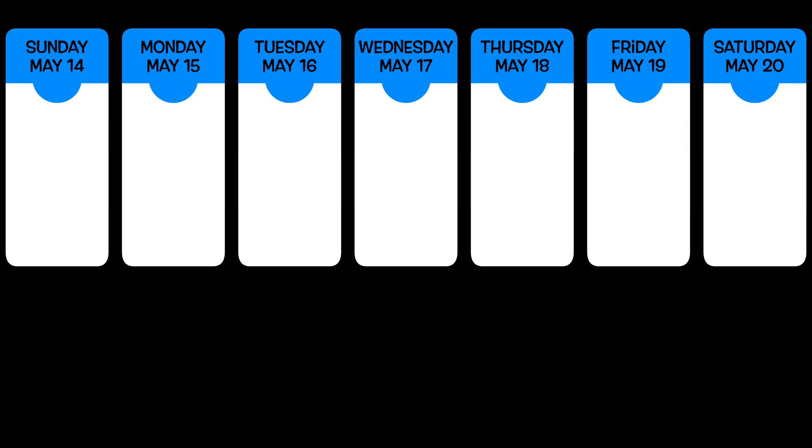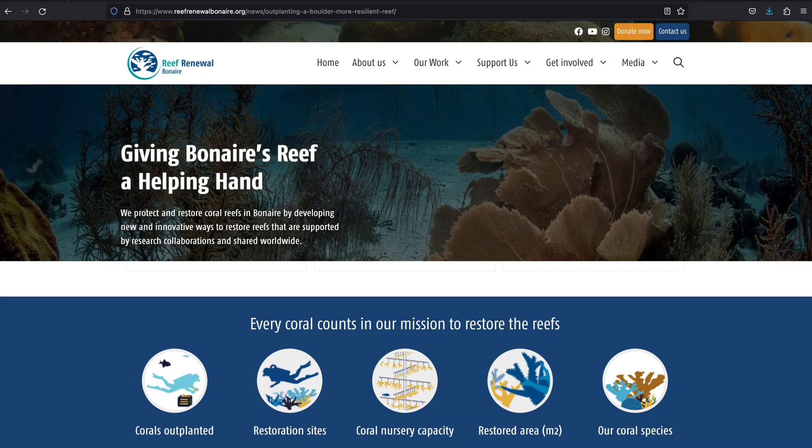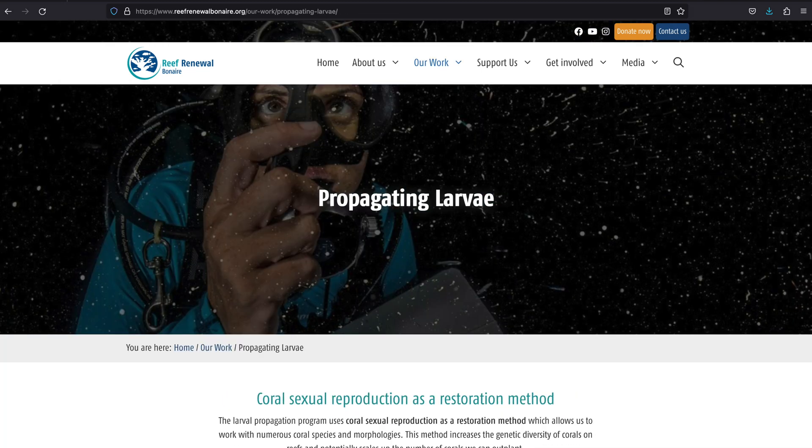If you're not diving on Sunday evening, consider taking in Reef Renewal Bonaire's weekly presentation at Blenny's Restaurant in the Buddy Dive Resort, where they provide updates on their efforts to strengthen Bonaire's reef system, including coral fragmentation, larval propagation, and outplanting.